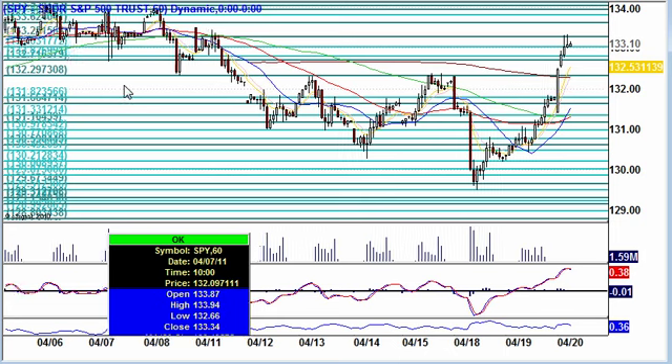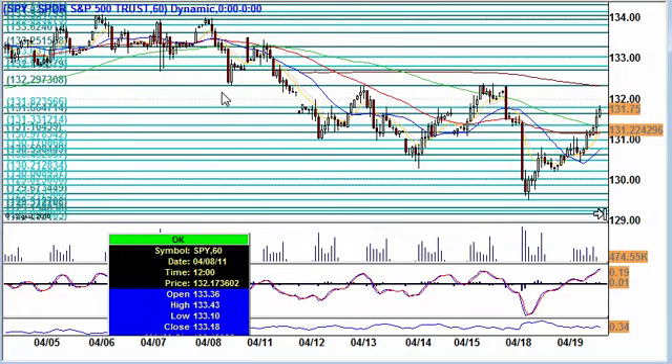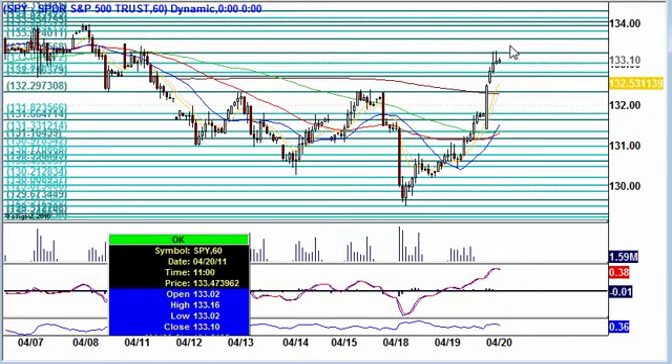We have some big resistance points right up here. You can see all of this that we're getting ready to run into. That area of 134 should prove to be a major area of resistance. We'll see how we handle that.